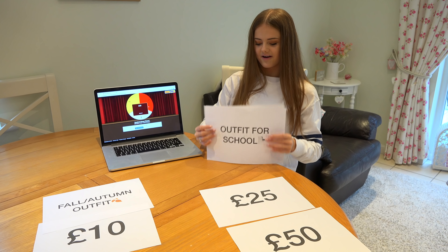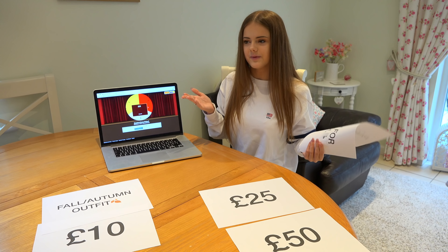Next I've got an outfit for school — something that would be good to wear to school. And the spinner lands on 25, so I have £25 to spend on a school outfit. That means the only remaining one is a party outfit, and I'll have £50 to spend on a party-ready outfit.